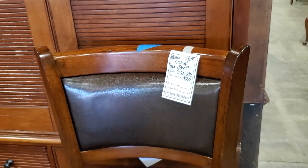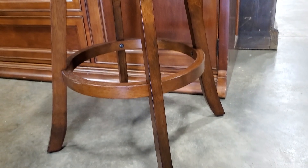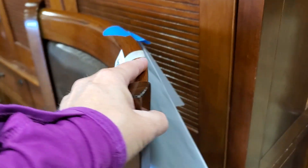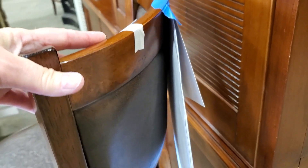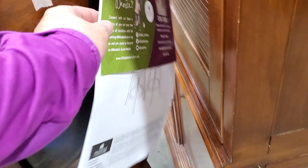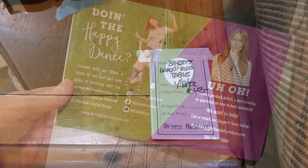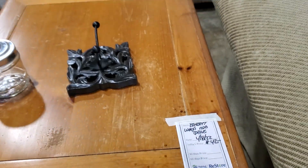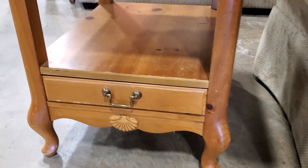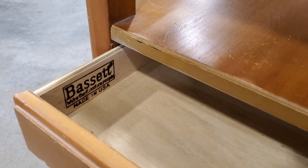Look at the swivel bar stool. I think they may have had two of these. For $80, that was a really good deal — I love the dark leather on the seat. And look at this — it's actually a brand new bar stool. And then here's a Bassett Wood side table. It's got a few scratches on it, but like I always say, get a touch-up marker. You're going to have a few dollars in a marker and it's going to be good as new.